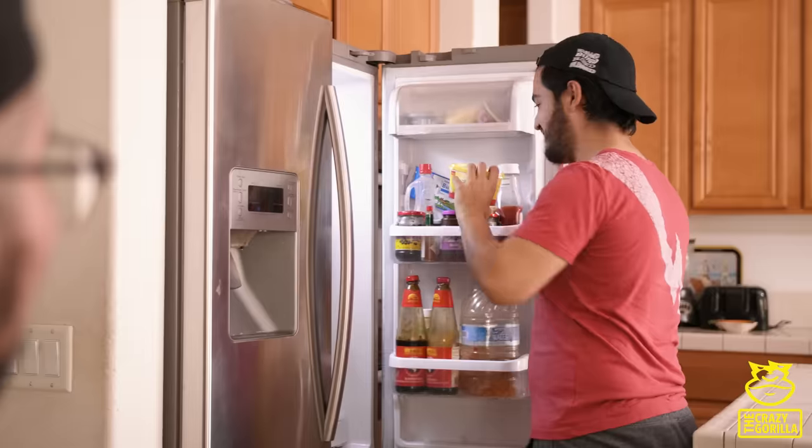Trust me, it's good. You have butter in the fridge, right? I'm pretty sure we don't. Found it.